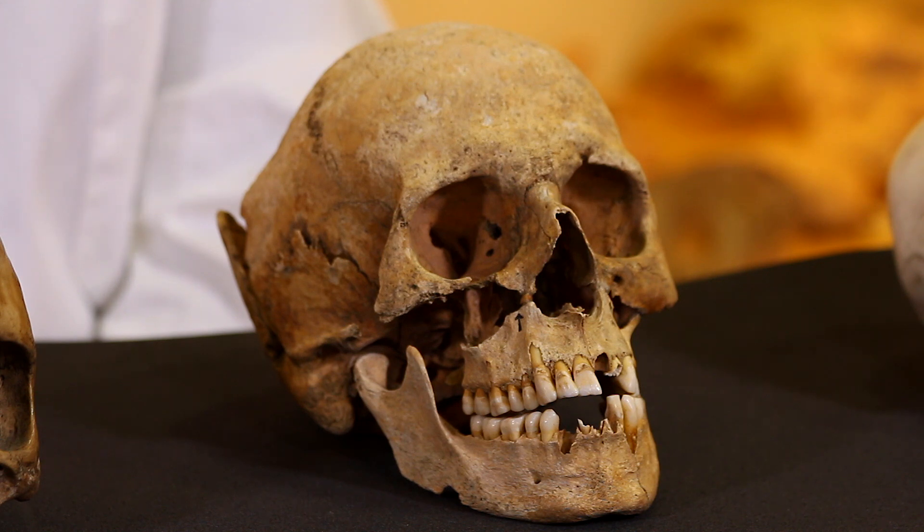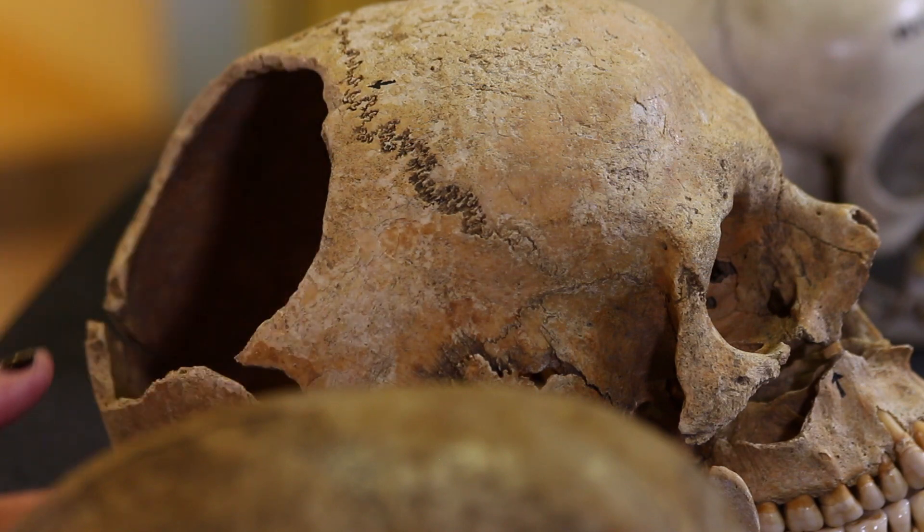This is an example of how we study trauma in the past. This Roman soldier suffered multiple sword wounds before being decapitated.